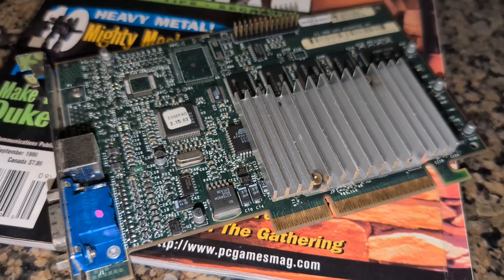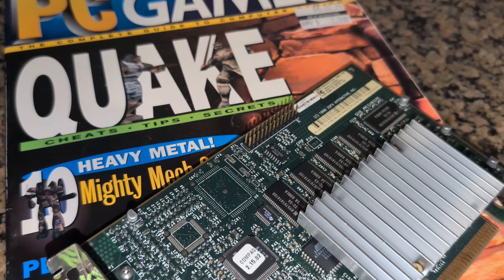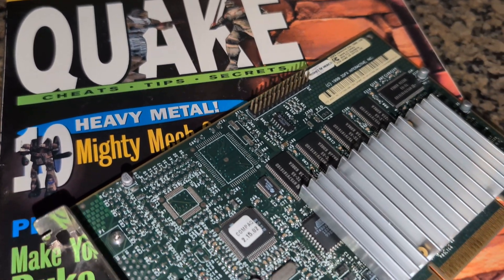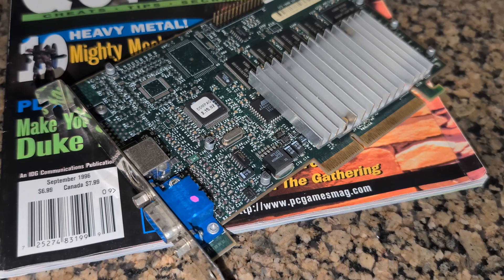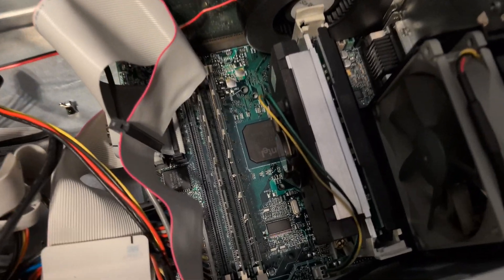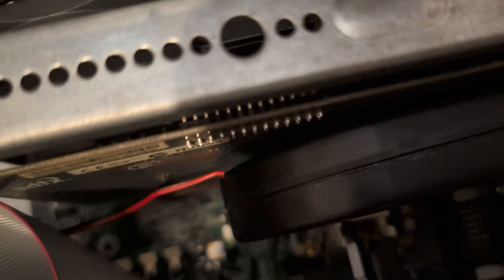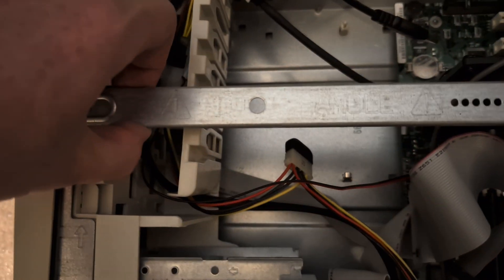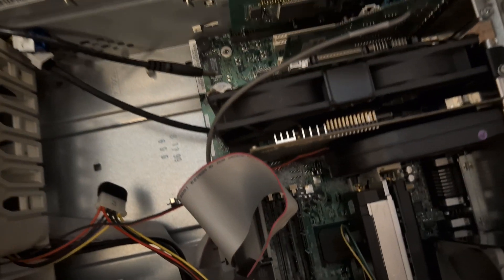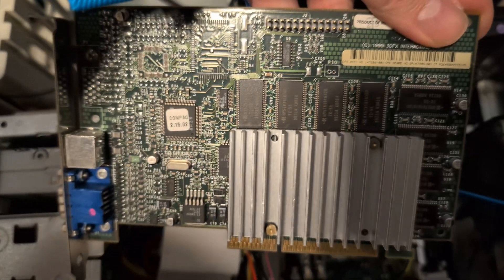What would happen if we took a 3dfx Voodoo 3 3500 and paired it with a 1 gigahertz processor — would it be worth the upgrade? I'm going to answer that today. I'll pull the 3500 out of my savers PC, which is a Dell XPS T450 based on the 440BX. It's been upgraded to an 800 megahertz processor, which gave a huge performance boost, so CPU scaling with the 3dfx Voodoo 3 is definitely a thing.